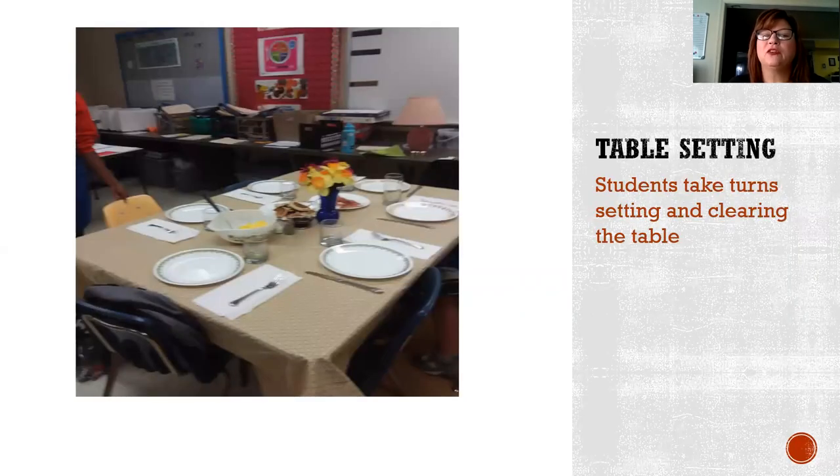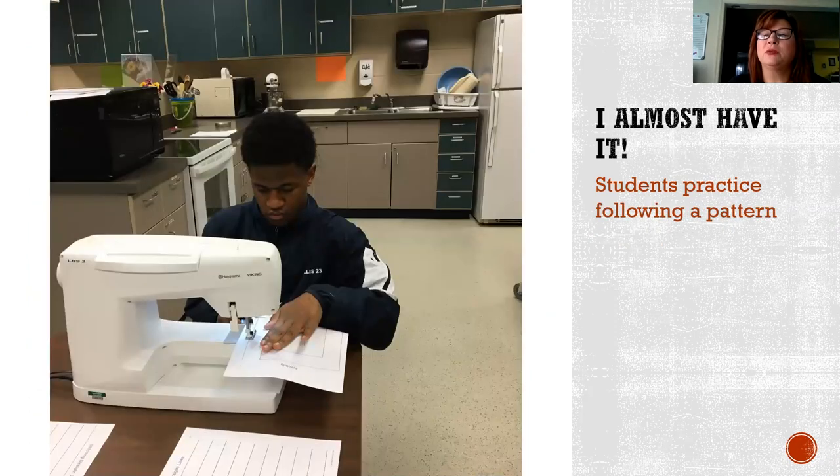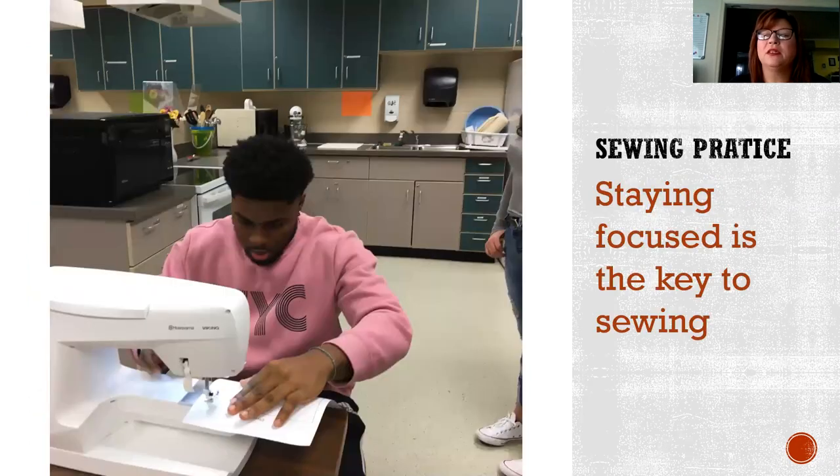As you can see, some of our students take turns setting and clearing the table to demonstrate their life skills. Not only do we learn how to sew by hand, but we also learn how to use a sewing machine. Students practice making turns on the sewing machine, practice following a pattern, and they learn that staying focused is the key to sewing.